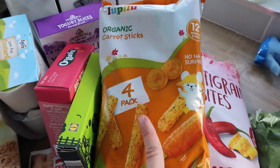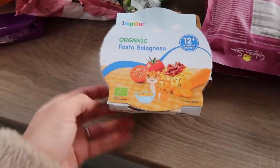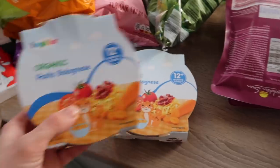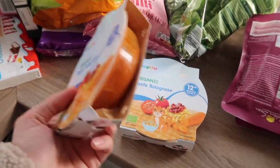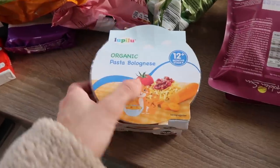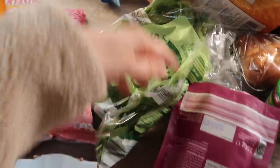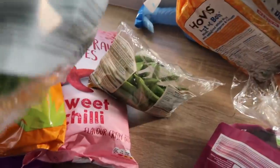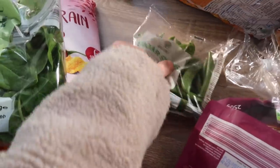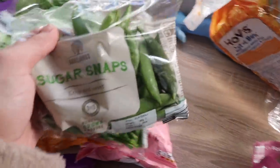I got a couple of these ready microwave meals just to have as a backup. We're going out to our friends for dinner tonight, so I'm going to have these in the changing bag — if they won't eat dinner I can always put something else on for them. I got four just to have as a little stash. I also got some spinach, which should have been over with the fresh stuff, and sugar snap peas — I always get those mixed up with green beans — just to have on the side. I think the boys will quite like them.